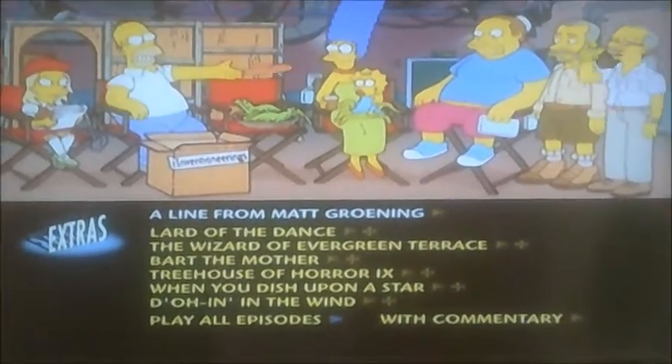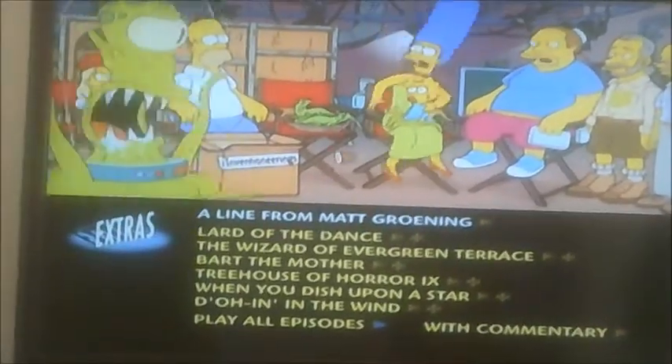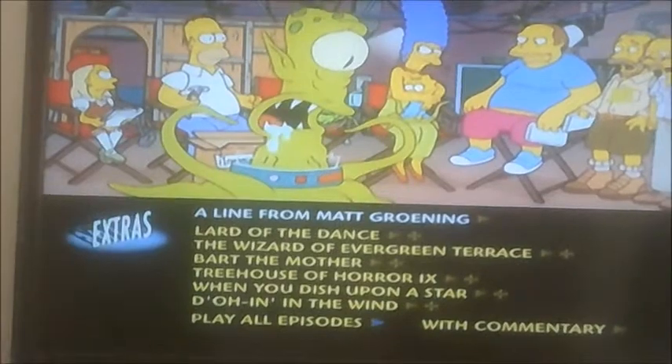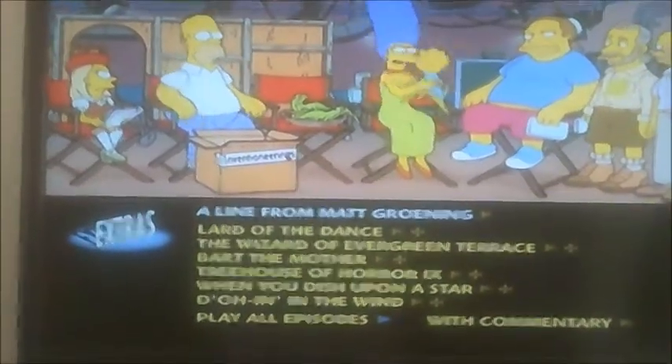And this time we're now moving on to the 10th season of The Simpsons, Disc 1. And as you can see, it's got 6 episodes: Lard of the Dance, The Wizard of Evergreen Terrace, Bob the Mother, Treehouse of Horror 9, When You Dish Upon a Star, and Doughin' in the Wind.